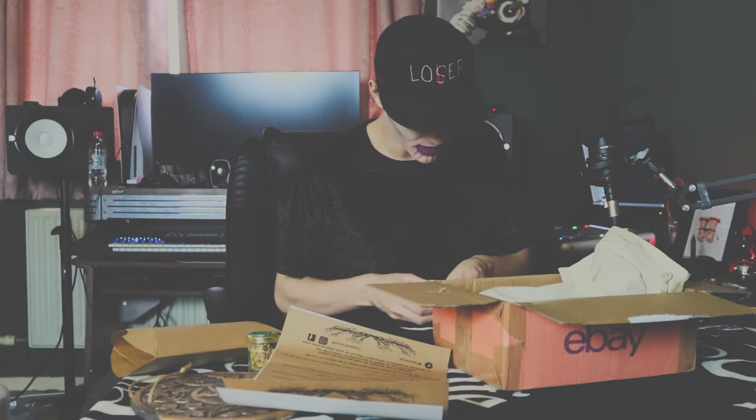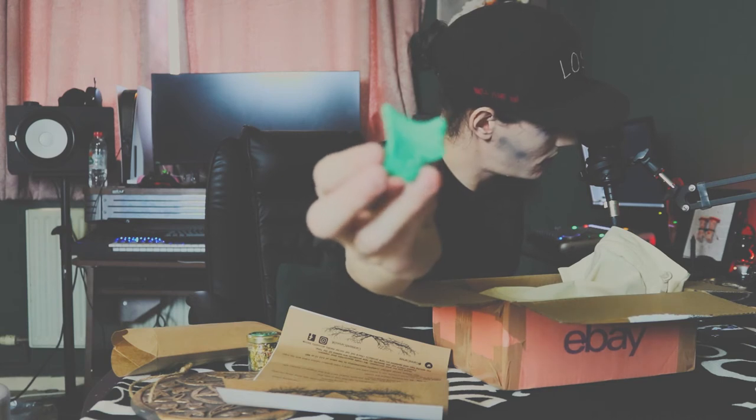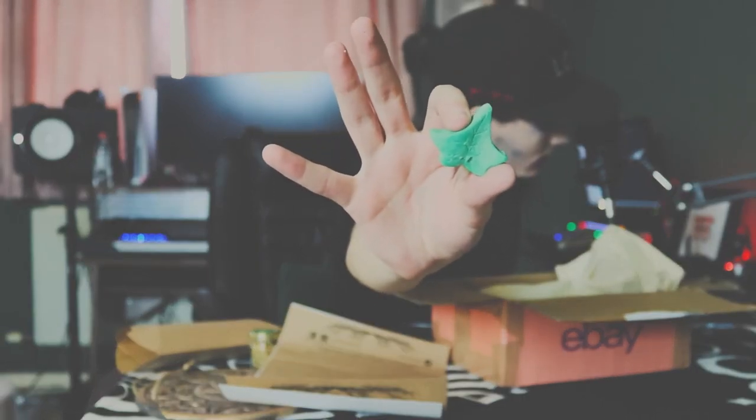What else have we got? This might be lemongrass spring wax melts. I've nearly run out of last month's wax melts — I'm actually burning one right now and it smells beautiful. This is a lemongrass one. It does smell like lemongrass, and it's in the shape of leaves. I'm going to burn them and make my house smell nice.